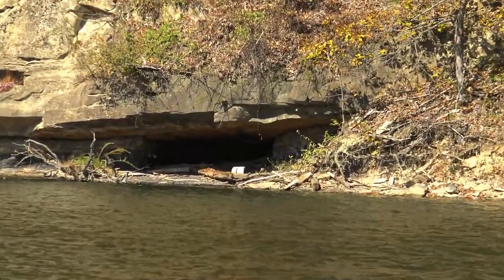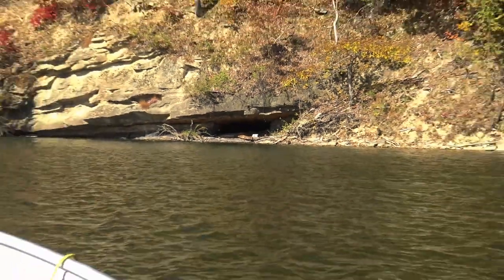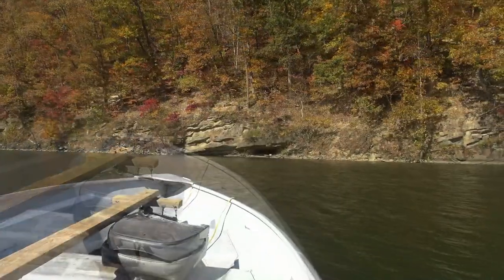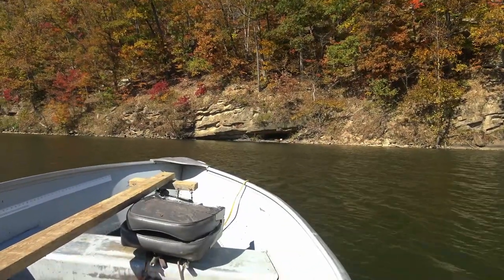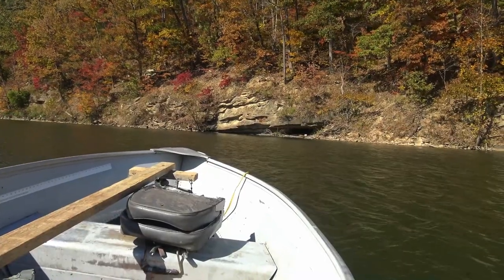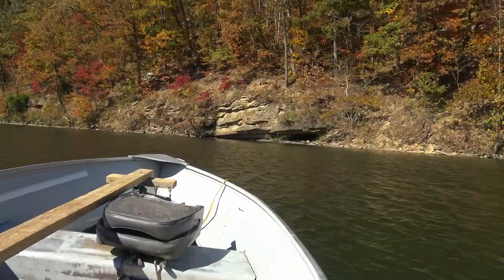It sure does look like it's open under there. So we're gonna go beach the boat here and see if we could peer in there at the lake. Before the dam was here, which was completed I believe 58 or 59, obviously people lived along here and came here to get coal.